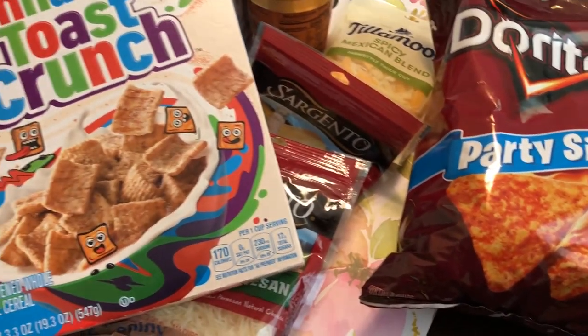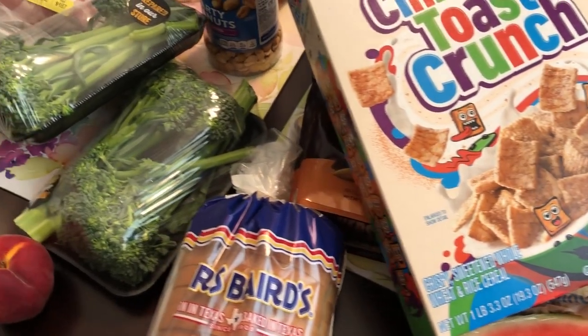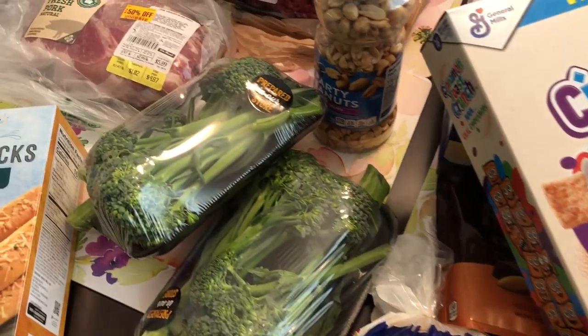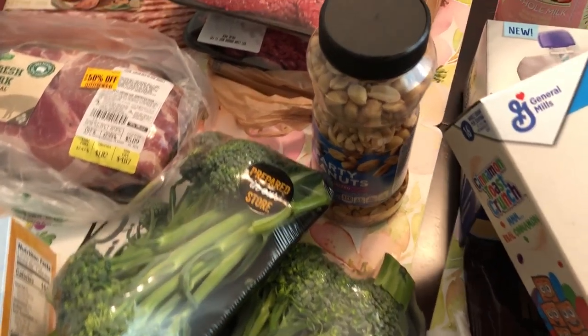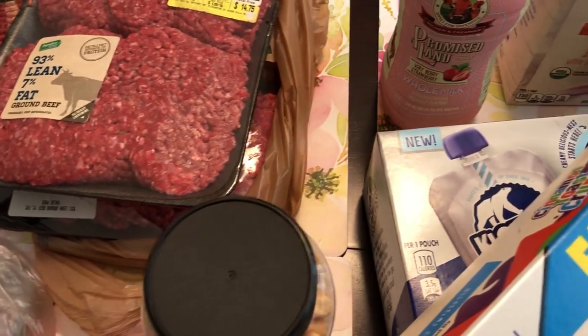So that's all that I picked up from my haul. I hope you guys enjoyed it. If you did, please make sure to give us a thumbs up. And if you have not subscribed to our channel, I certainly hope you'll do so. Thanks so much for watching and we'll see you guys next time.